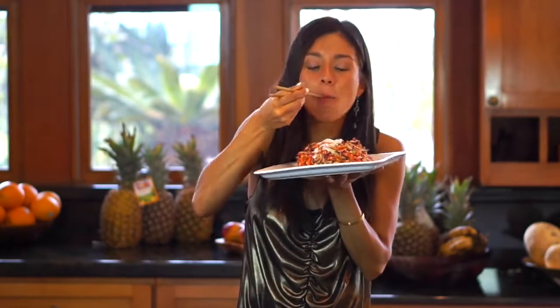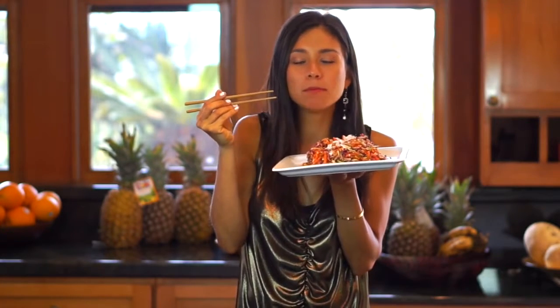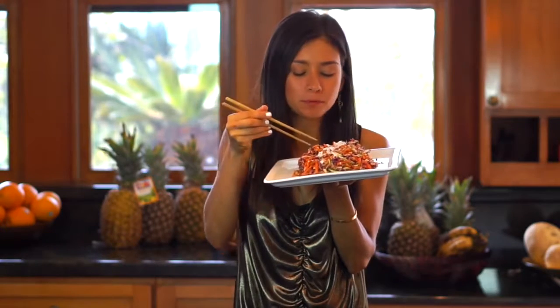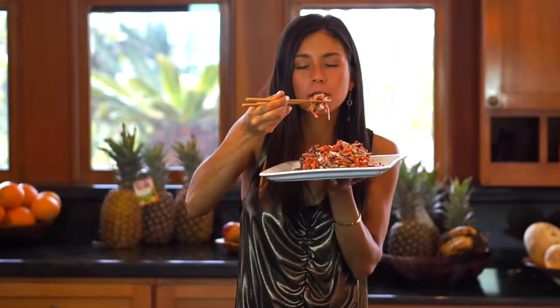I have to try it. Really, really good — the mango with the coconut is amazing.